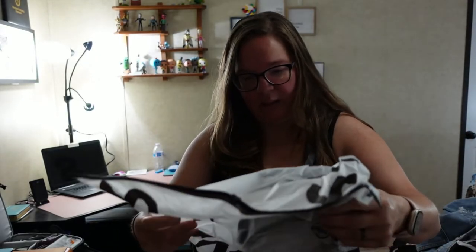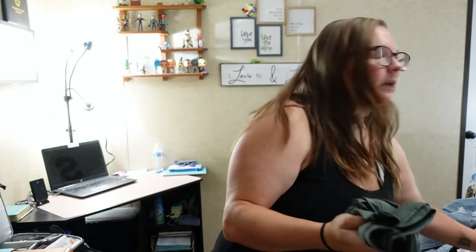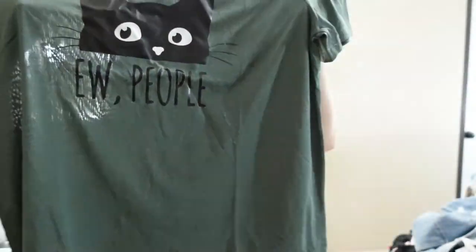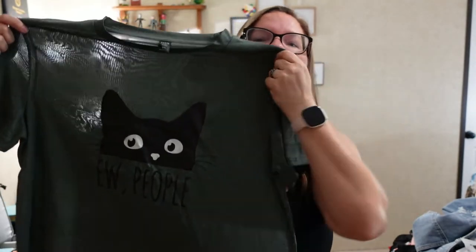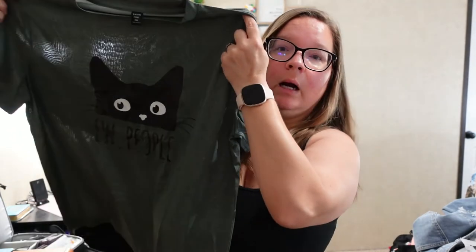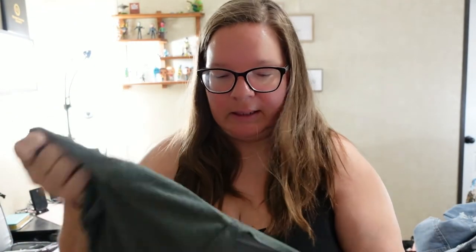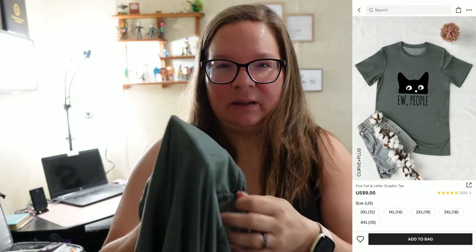This looks like something I got for my daughter but I don't think she'll like the material. It's that gross swimsuit-type material — you can see how see-through it is, literally see the lights behind it. She's not going to wear this because of the material, even though it says 'ew people' which is cute. I need to pay better attention to what I'm buying instead of just clicking 'add to basket' on everything.